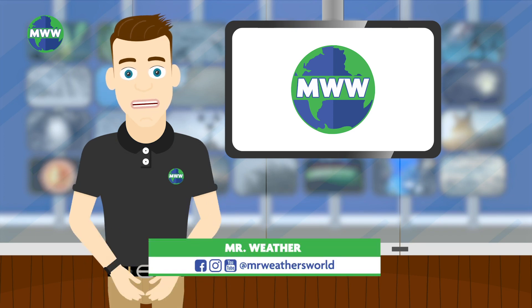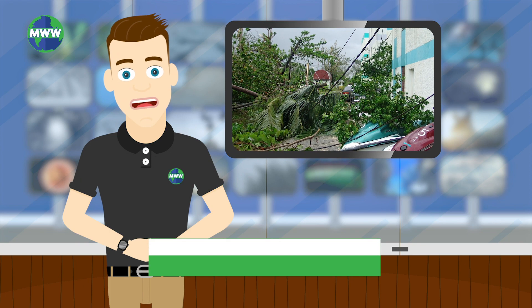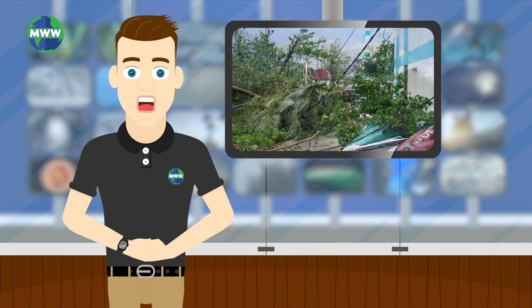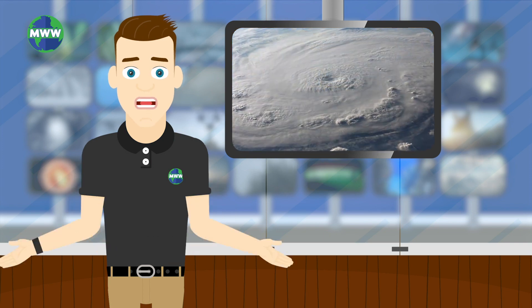Katrina, Sandy, Andrew, Rita, and Florence — all names of deadly or costly hurricanes that have since been retired for use for future tropical cyclones. But why are hurricanes named and how are they classified?